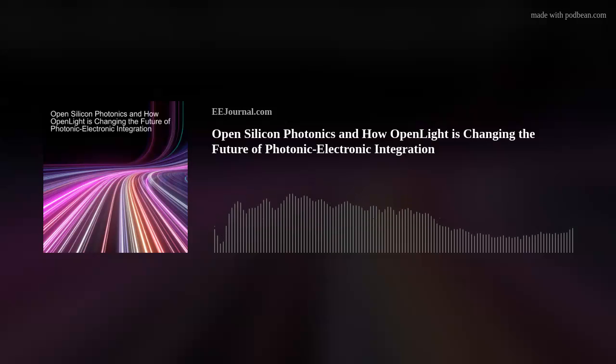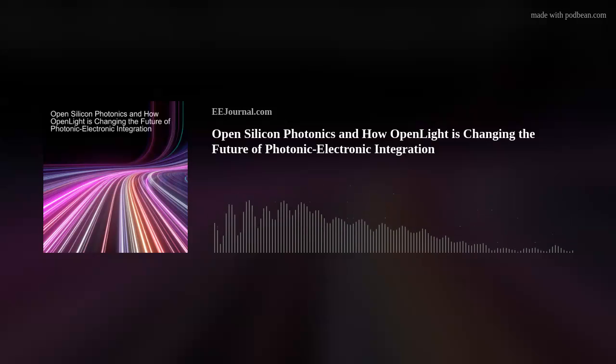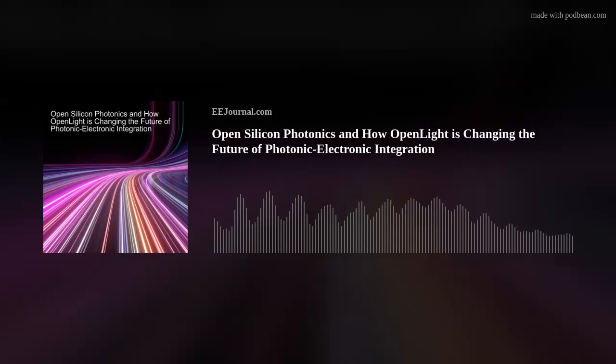Hello, everyone. Welcome to episode number 540 of this here electronic engineering podcast called Amelia's Weekly Fish Fry, brought to you by eejournal.com and written, produced, and hosted by yours truly, Amelia Dalton. Are you ready? Because this week we're talking about photonics, lasers, and photonic electronic integration.